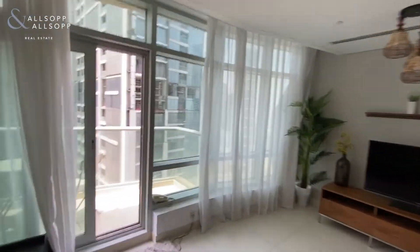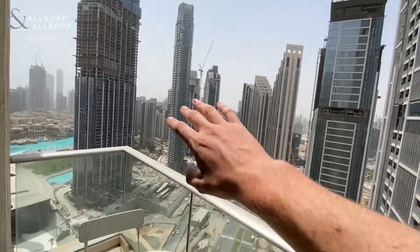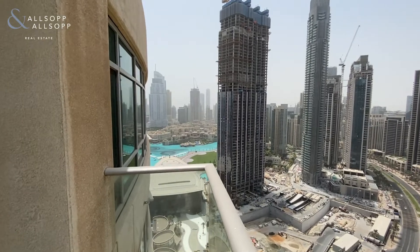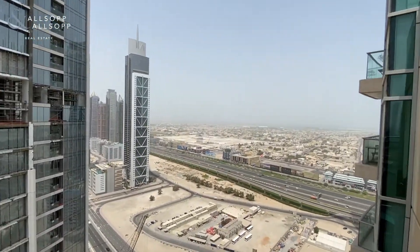Just take you out onto the balcony. You'll have sun all morning and all afternoon. The sun rising, stepping over to Jumeirah. It's a lovely view across the fountains as well — Old Town — and lovely sea views as well.